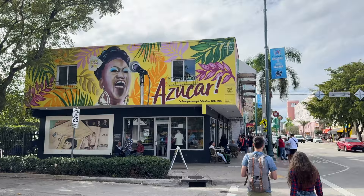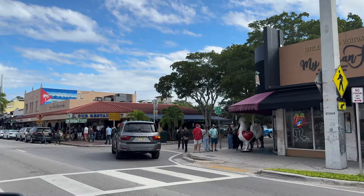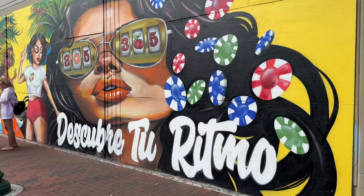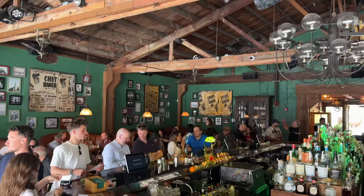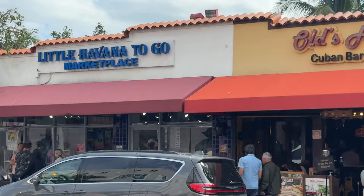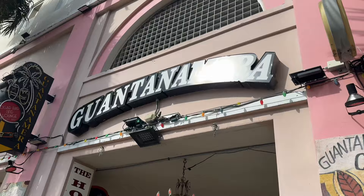Here we are in Little Havana, probably one of the most famous places to hang out in all of Miami — and for good reason. You'll see lots of culture and music, with plenty of live bands playing even in the daytime. Nighttime is when this place really takes on a vibe of its own, but daytime around 12 o'clock is very nice as well. Sunset is also a great time to be here for the nightlife and weather.